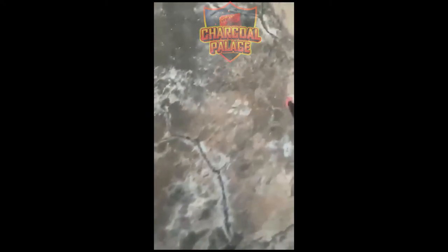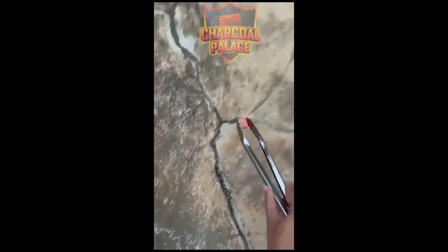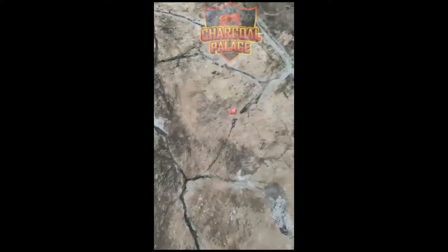Due to the low volatile matter content in the briquettes, our briquettes are of a high strength and do not easily crack or break even after multiple drops.